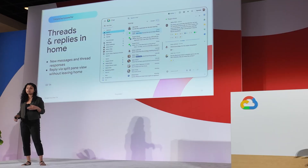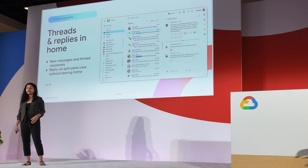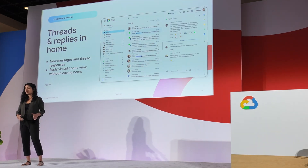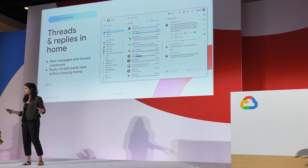Moving on, Chat got a whole bunch of updates. Gemini is coming to Google Chat in preview. Another long-awaited feature finally coming to the home screen is threading — the ability to view your threads on the home screen, which until now you were not able to do. When somebody responds inline to a thread, that's going to be available right in Home. You'll also be able to one-click respond to a thread right in Home without having to leave it, enabling you to quickly get through your messages.